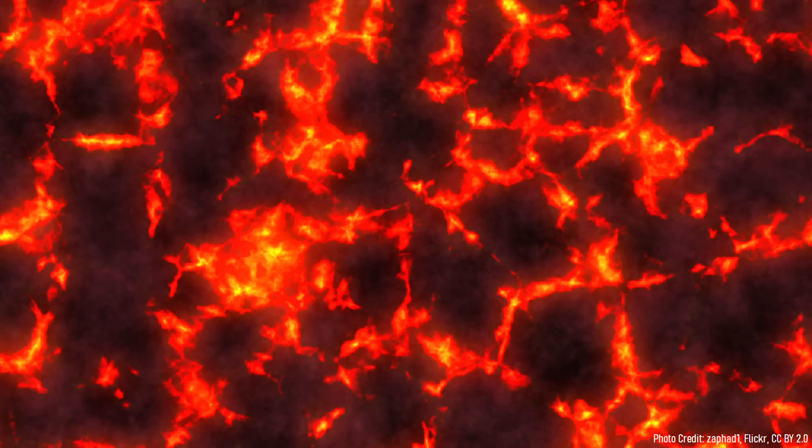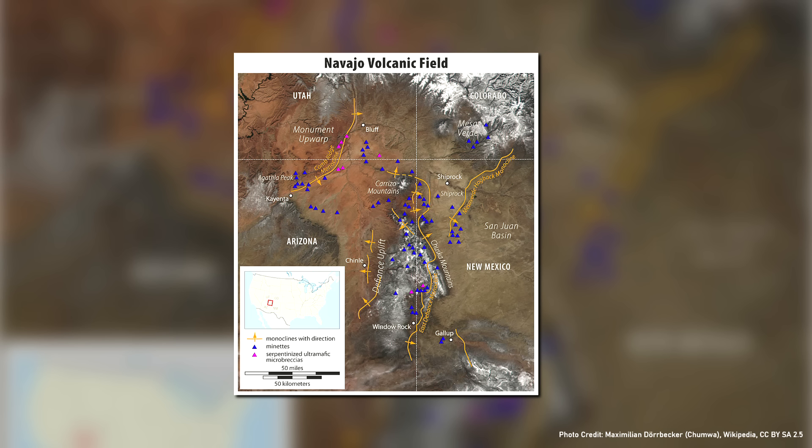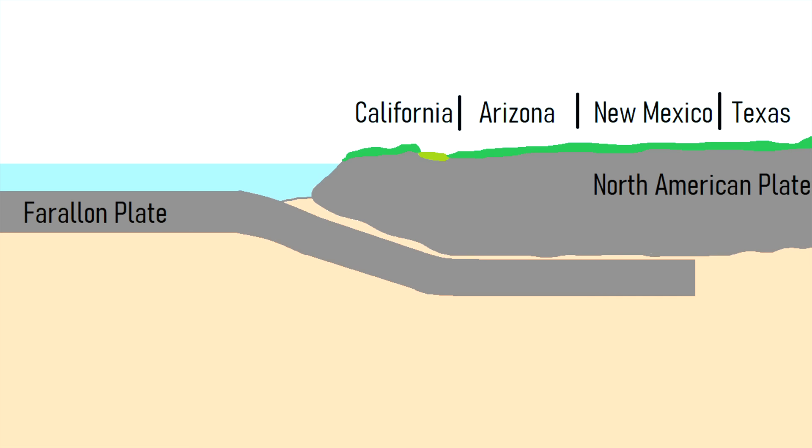Formation of this kimberlite pipe began approximately 25 million years ago when an unusual series of volcanics referred to as the Navajo volcanic field were erupting across parts of Arizona, New Mexico, Utah, and Colorado. At the time, the Farallon tectonic plate was subducting underneath the North American plate at a very shallow angle. Melted material from this collision then migrated upwards before erupting on the surface, thus forming this chain of volcanoes.